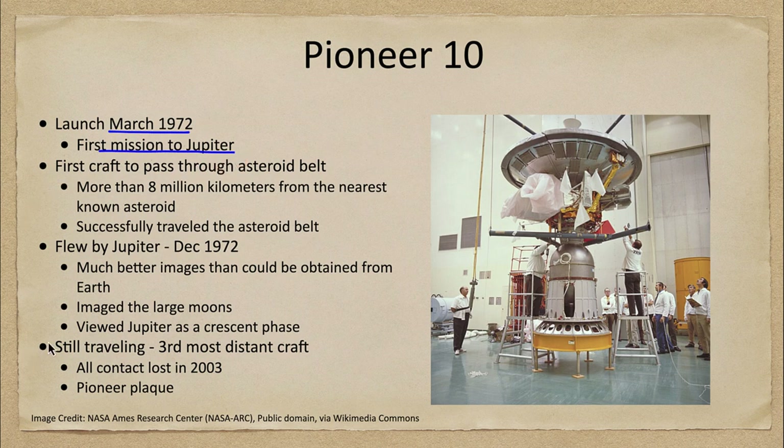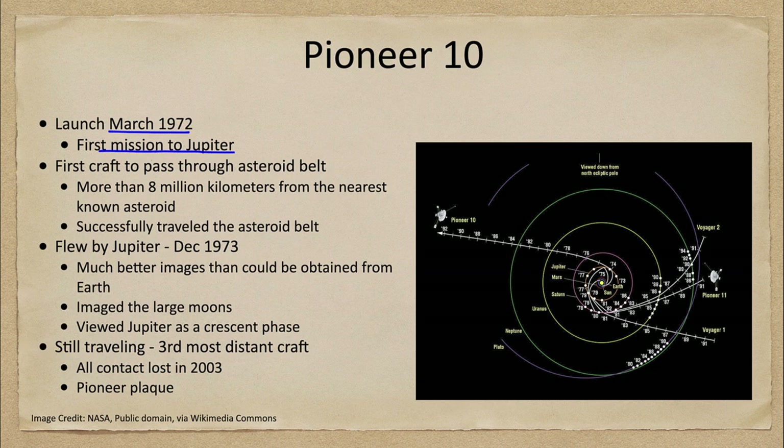In order to get to Jupiter, it also became the first craft to pass through the asteroid belt. The asteroid belt is located between the planets Mars and Jupiter. This region all the way around the Sun contains hundreds of thousands — millions — of different asteroids.